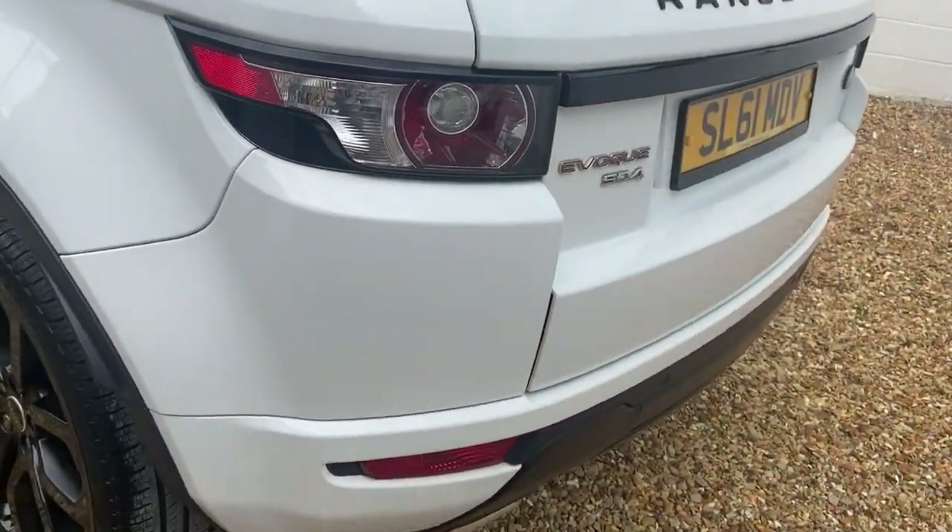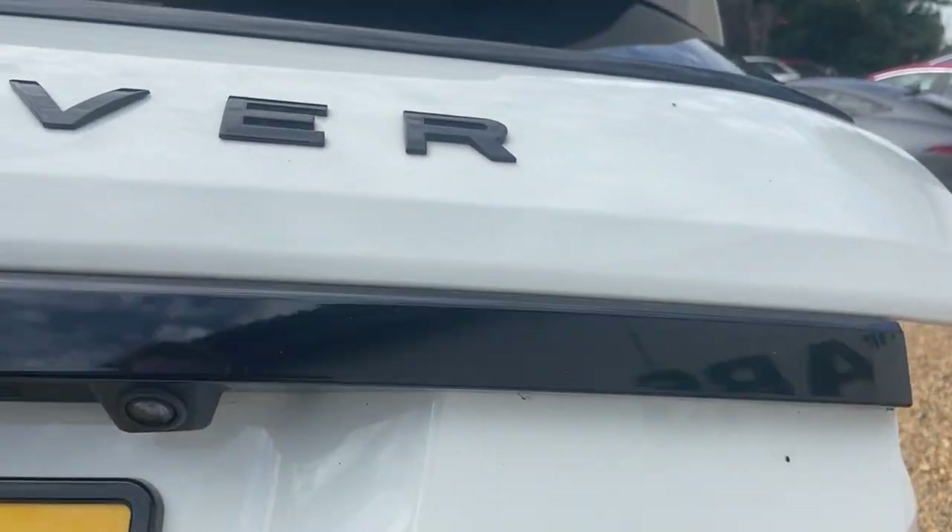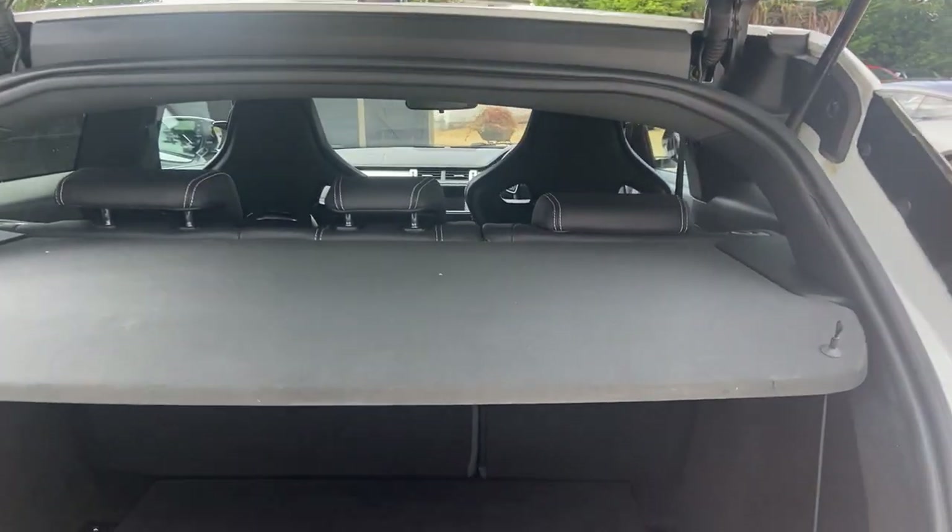It has rear parking sensors and a reversing camera, also standard on the Dynamic. The rear has a 60/40 fold-down seat and the inflation kit is all in there.